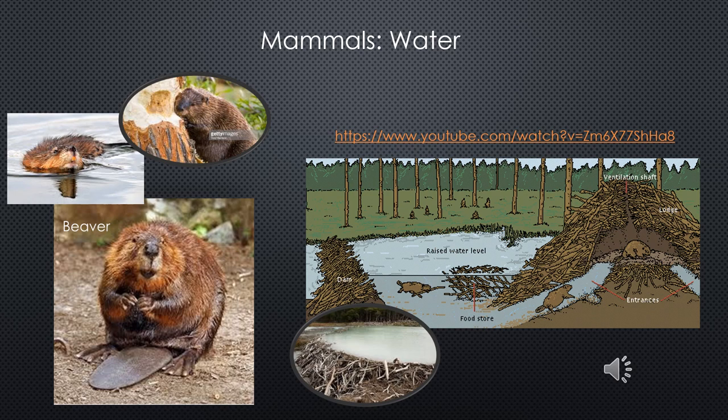Beavers are North America's largest rodent and the second largest rodent in the world. It is difficult to visit any body of water in Sullivan and Orange counties without finding some evidence of beavers. They are so amazing that I have included a link to a very fun video about them. If the link does not work, go to pbs.org and search 'the smartest thing in fur pants.' It's worth watching.